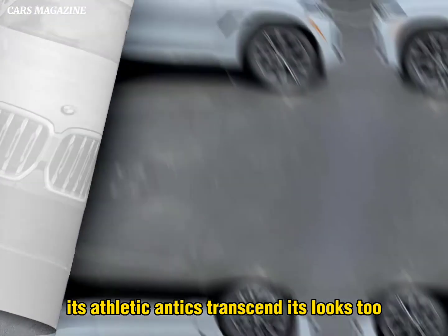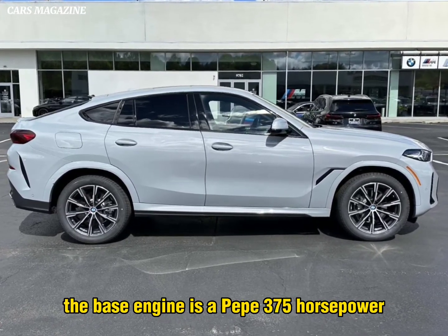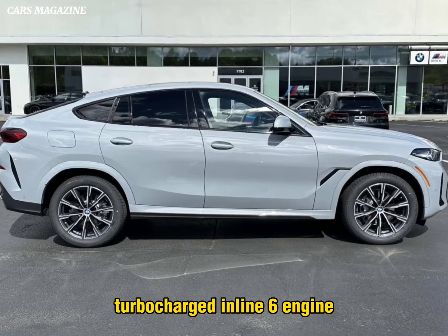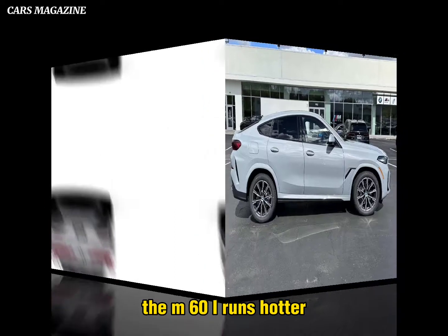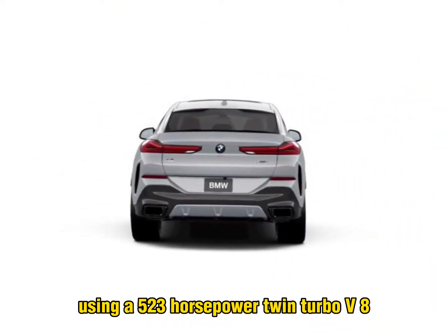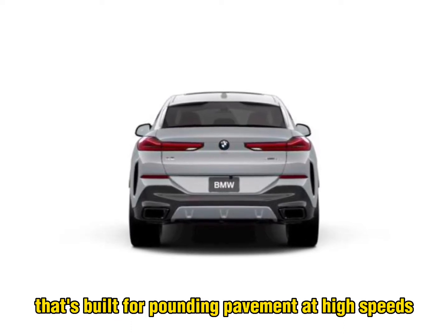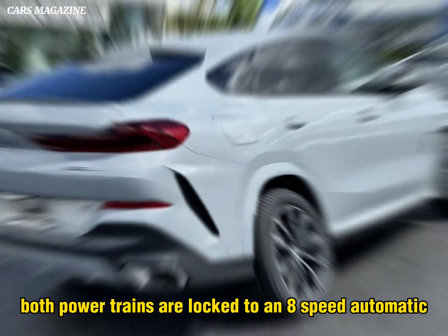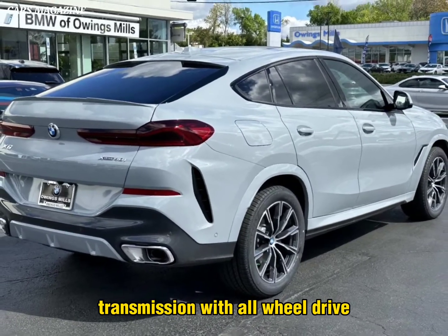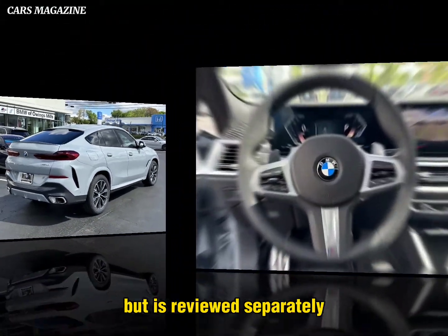Its athletic antics transcend its looks, too. The base engine is a peppy 375 horsepower turbocharged inline-six that gives the X6 plenty of scoot. The M60i runs hotter, using a 523-horsepower twin-turbo V8 that's built for pounding pavement at high speeds. Both powertrains are locked to an 8-speed automatic transmission with all-wheel drive. The 617 HP X6M delivers a far more aggressive experience but is reviewed separately.